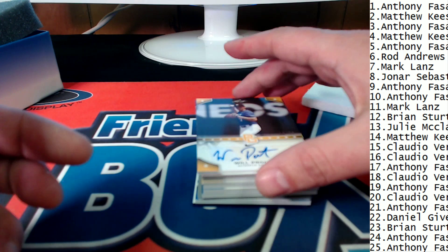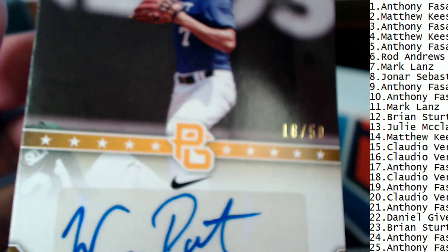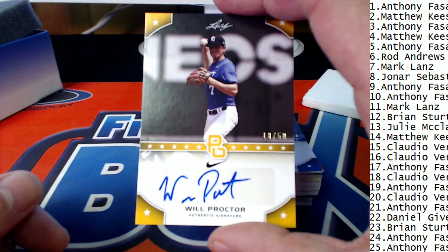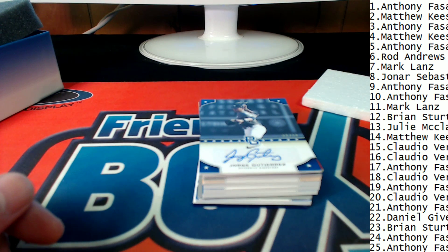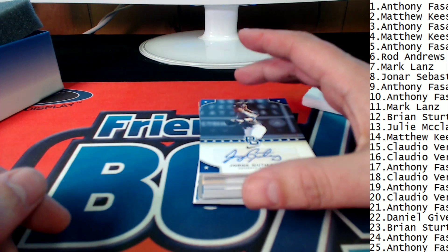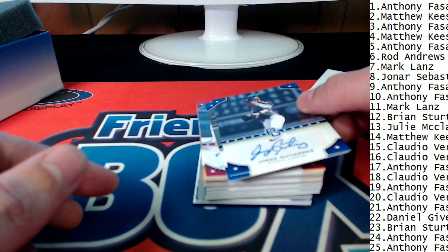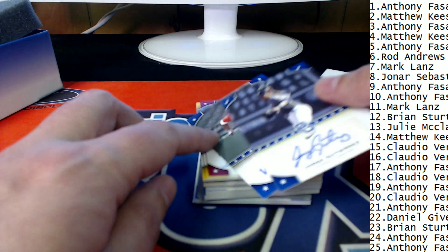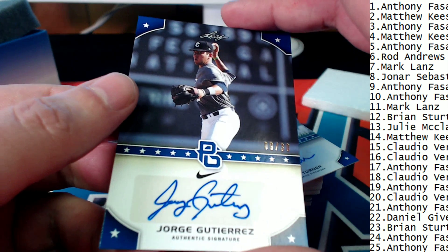Number six out of the break is Rod A., and you now own this Rod. It is an 18 of 50 coming out of here — it's a Will Proctor in the sixth position. In the seventh spot, Mark L., you now own this one — and this is a low, low number, 9 of 30 for Mark L.